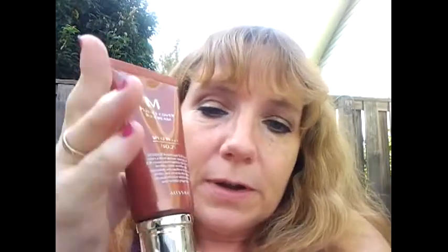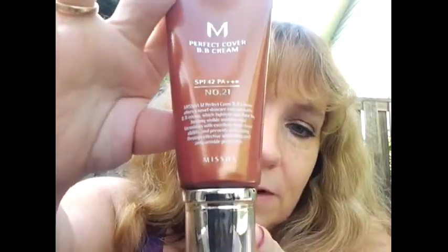The full size prices of the shampoos and the conditioner are $20 each for a 10.1 ounce bottle of shampoo. The BB Cream looks like this — it's a very nice size sample, if not a full size.